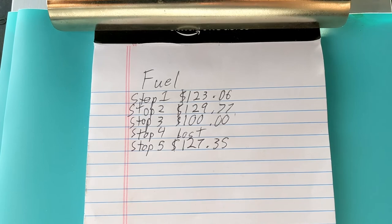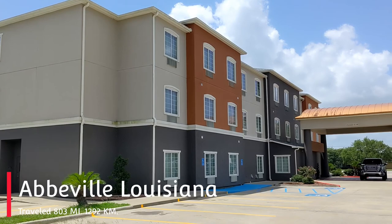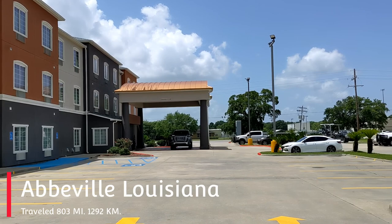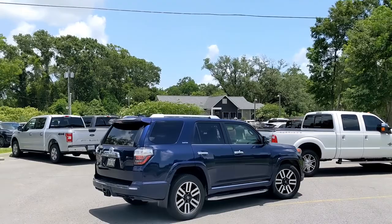We have arrived at the Best Western in Abbeville, Louisiana. We have checked into our rooms and tomorrow we will go inspect the plant, or we may go inspect it yet today — we're not sure yet. We are going to eat at the Riverfront restaurant. Right over there is the suspension bridge we just drove across. We'll let you know how the food is.